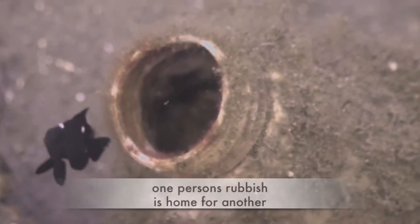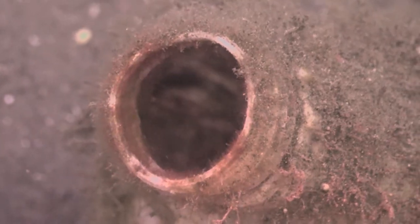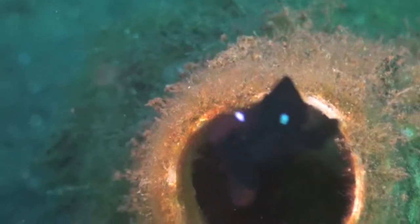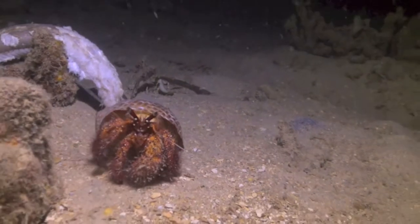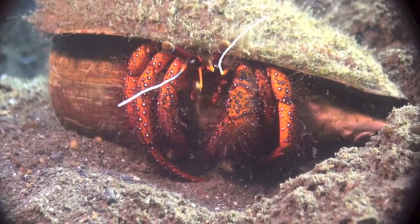This discarded plastic can turned out to be quite a popular place, with fish moving in and out constantly. The white spotted hermit crabs are quite interesting to watch, and they can move around very fast.